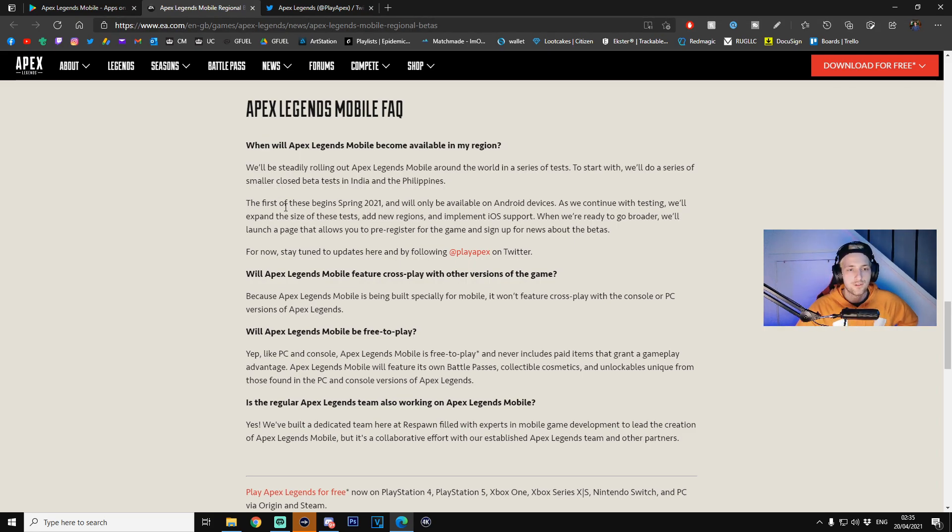The first of these betas begins spring 2021 — they said end of April, so in the next 10 days — and it will only be available on Android devices, which is understandable because iOS takes so long to update betas. As they continue testing, they'll expand the size of the tests, add new regions, and implement iOS support. So it is coming to iOS as well — don't panic. iOS usually comes later down the line when any game first launches on mobile.